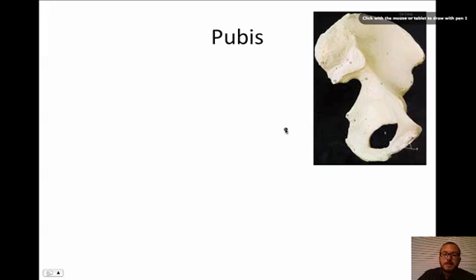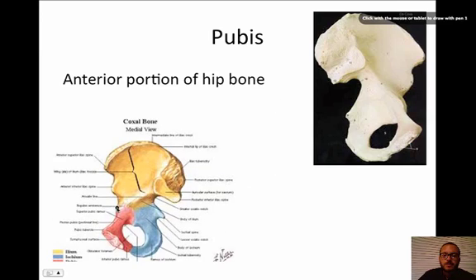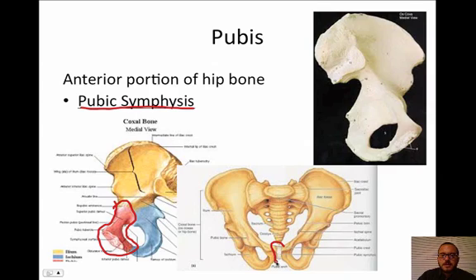The next bone is the pubis — the anterior, or front, portion of the pelvis. It's this red area up in front. A key feature is the pubic symphysis, which is the very center of the pubic area. For women, this is what can actually stretch during childbirth. The hormone relaxin makes this disc of fibrocartilage relax and allows the pelvic girdle to separate during childbirth to make a little extra room for the baby's head — though it also makes it difficult to walk.